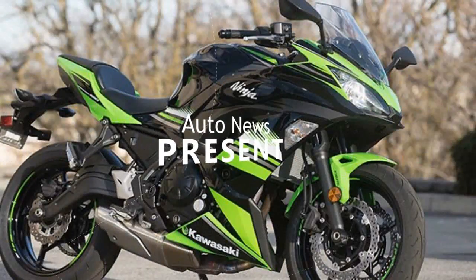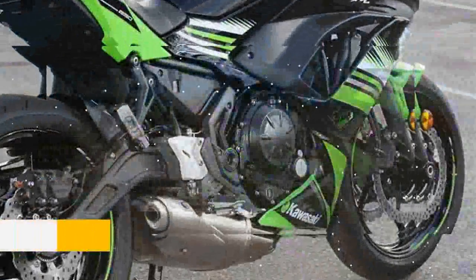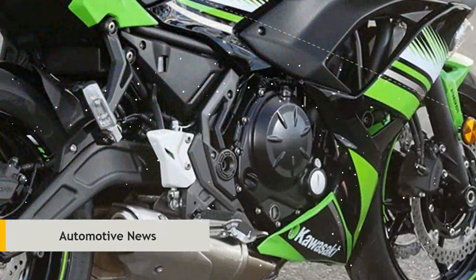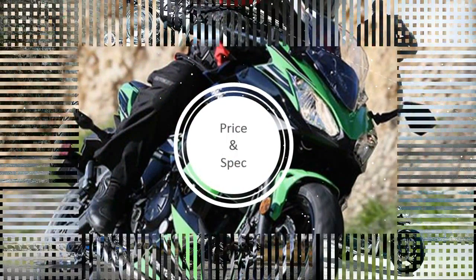Meet the Triumph Thunderbird Storm. It has a big, very cruiser-looking mold of the Harley-Davidson Fat Boy. That's big money for a very big bike, because the Thunderbird Storm is curiously oversized in almost all dimensions.